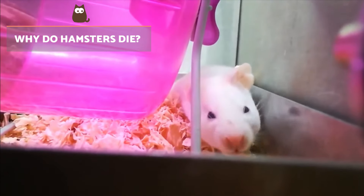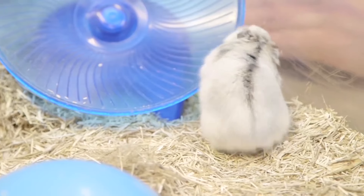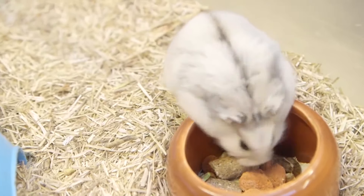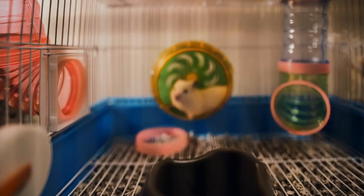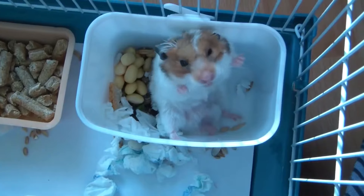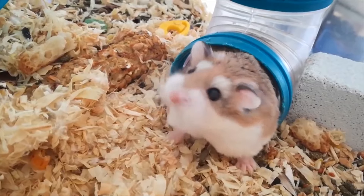Why do hamsters die? The main reason a hamster can die is as a result of the natural ageing process. However, there are many common illnesses in hamsters that, if not treated properly, can lead to an early death. Other factors such as poor diet, poor hygiene and a lack of enriched environment can also reduce their life expectancy.